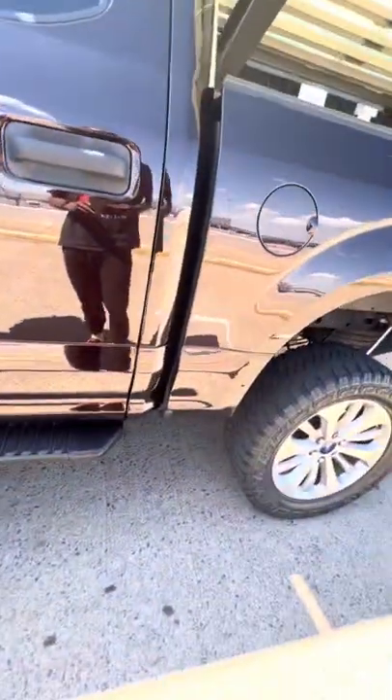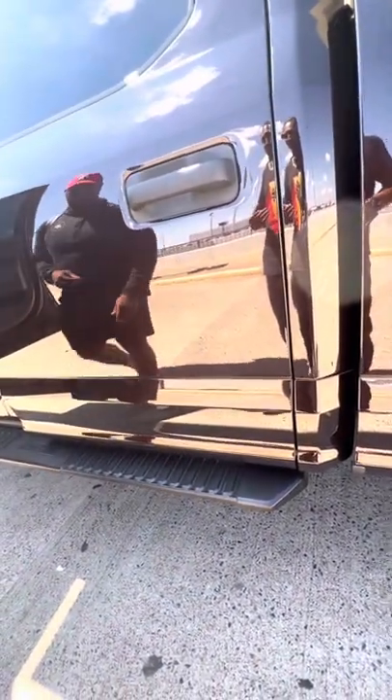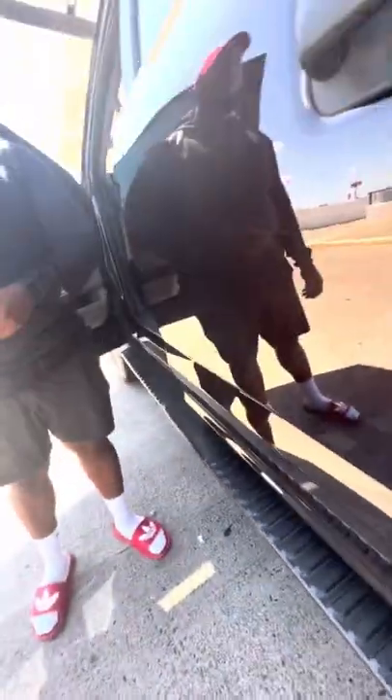That's about $4.50. Get some more out here. It's about five, it might be about five. About $5 and some change — something like that.